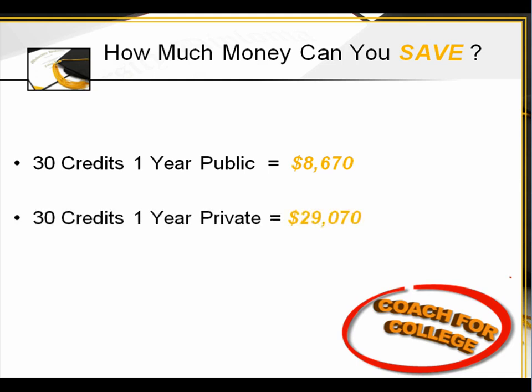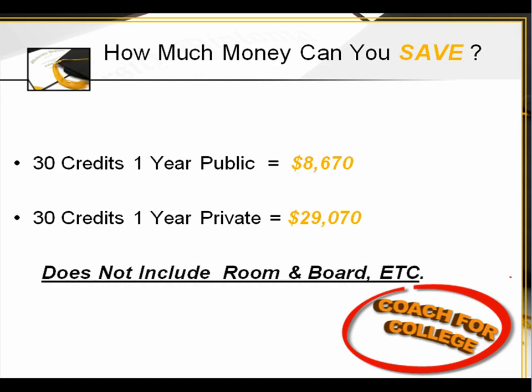If we go to a private school, based upon the information I just provided, that's $29,070. This does not even count room and board, transportation, and other miscellaneous expenses.